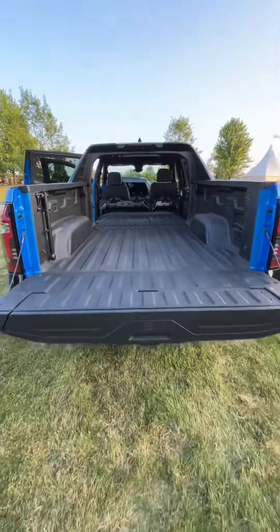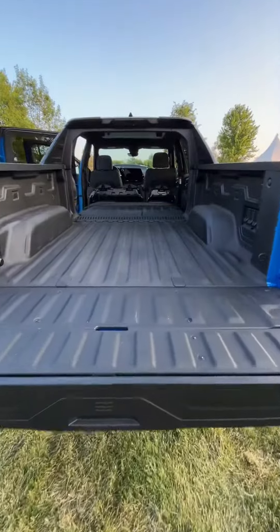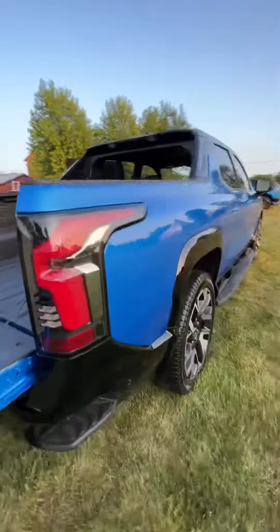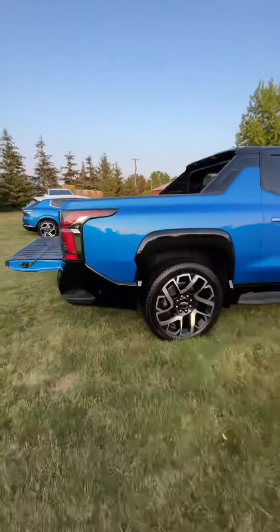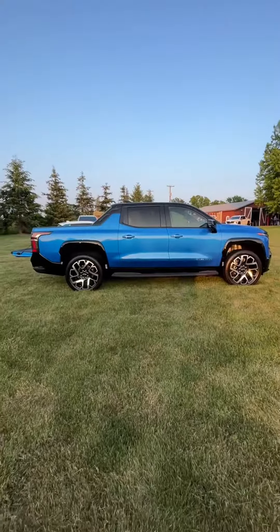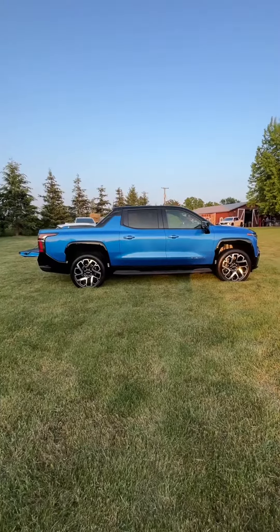There's your look at the bed — a lot of functional space and I'm pretty impressed with it. Let's wrap up with a side view of the first ever Chevy Silverado EV.